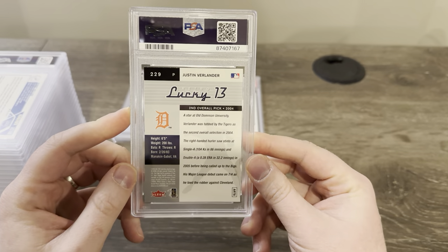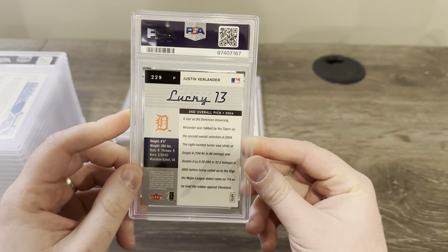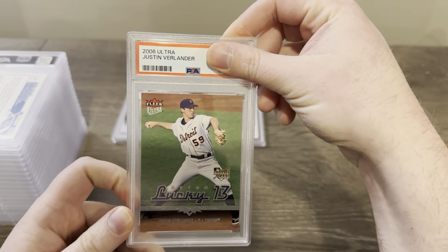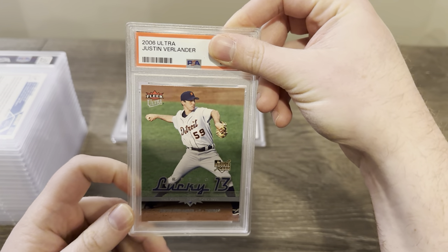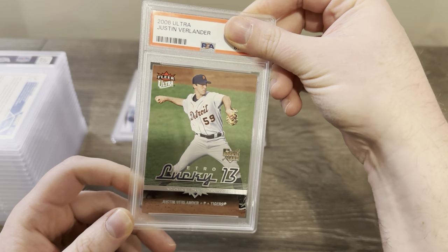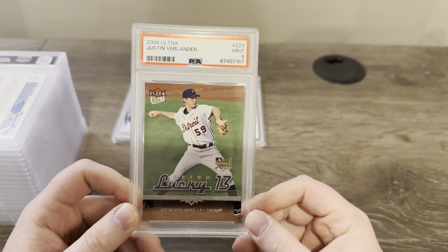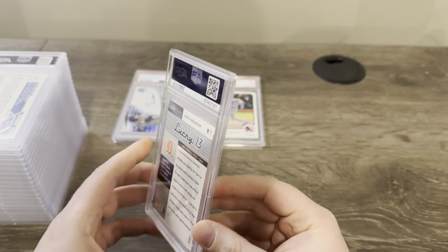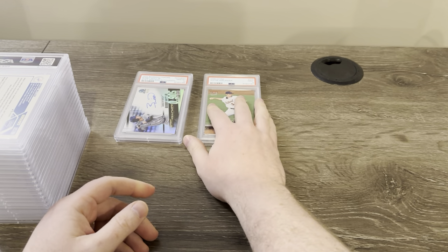This is a Justin Verlander 2006 retro lucky 13 rookie card from Fleer Ultra. Not expecting much out of this — I found this in a bin of really old cards from when I was collecting back in the mid-2000s. I was expecting maybe a seven or an eight. It looked pretty good though — got a nine. Can't complain about a nine from a card from 2006 that was literally just sitting in a shoebox probably since 2006. That's a good start.